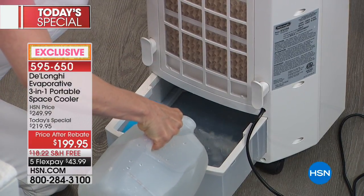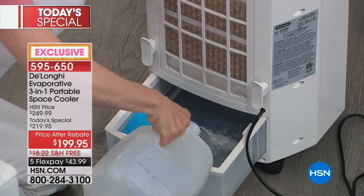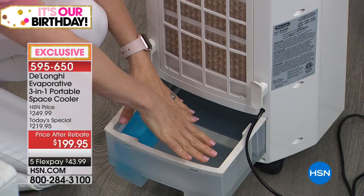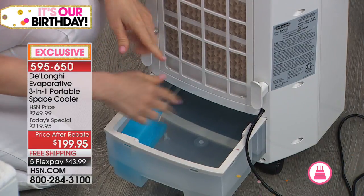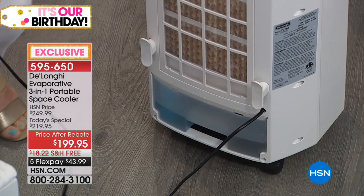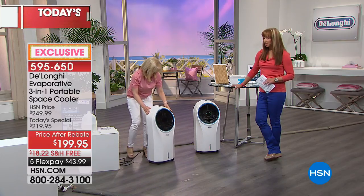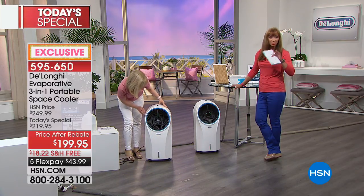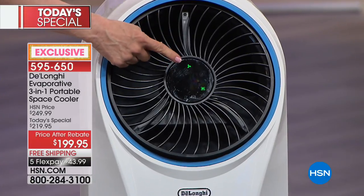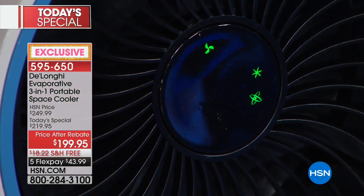We're using bottled water here since we don't have a sink, but it's just regular water — no special water needed. When the water has evaporated, the fan still runs so the unit doesn't just shut off. You close it up, plug it into the wall. I'm actually going to get one — I'm thinking about getting two, one upstairs and one downstairs. At 17 pounds it won't be a hassle to move. The little star button on top activates the cooling process.